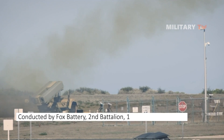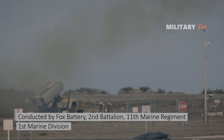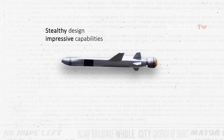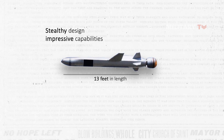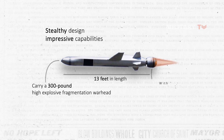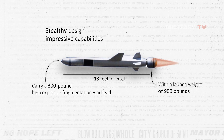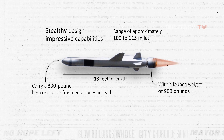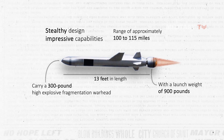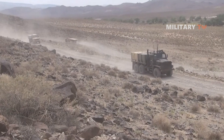The successful test of NSM from NMESIS was conducted by Fox Battery, 2nd Battalion, 11th Marine Regiment, 1st Marine Division. The NSM is distinguished by its stealthy design and impressive capabilities, enabling it to overcome shipboard defenses effectively. Measuring 13 feet in length, the NSM is designed to carry a 300-pound high-explosive fragmentation warhead. With a launch weight of 900 pounds, the missile can be deployed from a range of platforms against various targets. Employing passive homing, the missile has a remarkable range of approximately 100 to 115 miles, and travels in a sea-skimming mode.